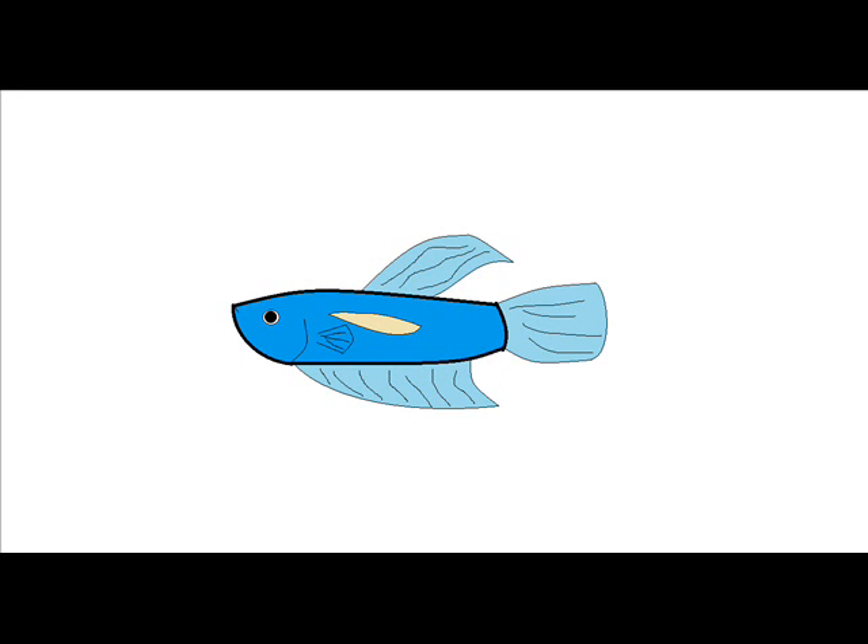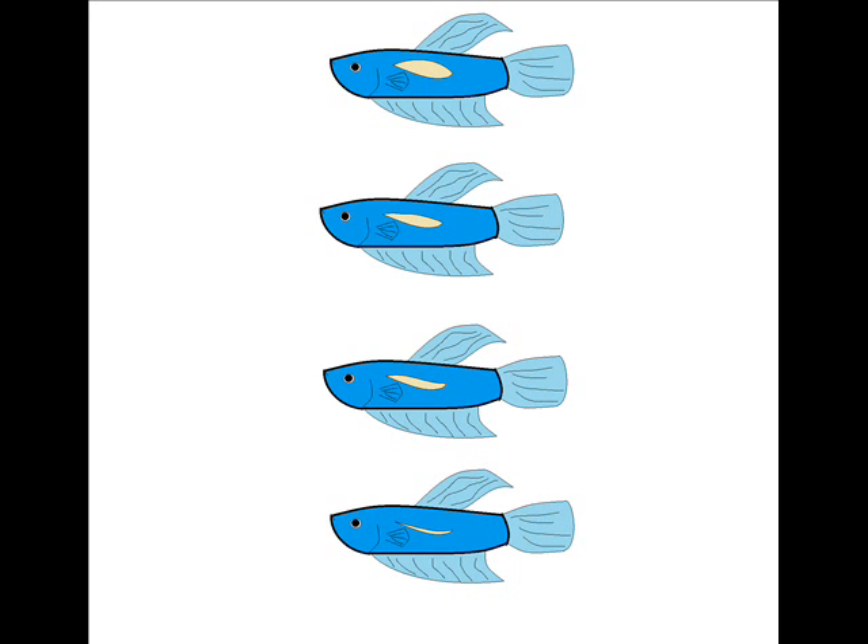If the fish adds gas to the swim bladder, then he will float more towards the surface of the water. If he decreases the gas in the swim bladder, then he will become heavier and sink in the water column. This is the same way that submarines work to move up and down through the water column.